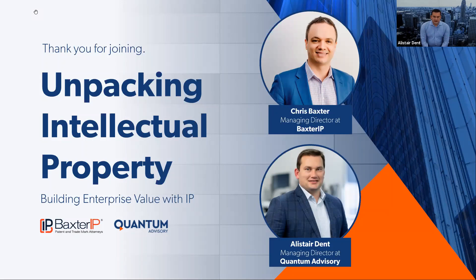Chris is going to take us through a quick presentation covering off some key items around what we mean by IP, where the value sits in IP, and how we can actually unlock the enterprise value in our businesses through the leveraging of IP. Following that, we will change over to a Q&A session, so please have your questions ready. I'll throw them in the Q&A chat and we'll endeavour to get to them at the end. So without further ado, please put your virtual hands together for Chris Baxter. Over to you, Chris.